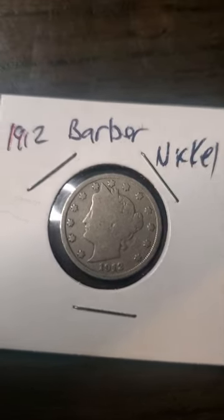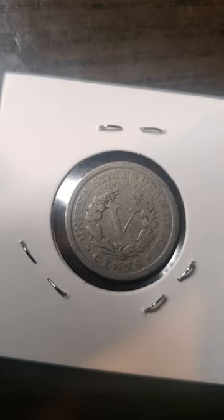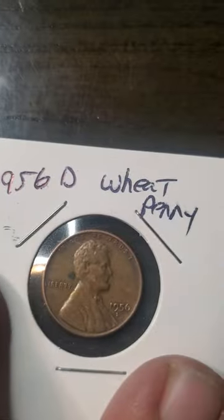As you can see, I found a 1912 barber nickel — other people call it the V nickel because of the V in the center, but it was actually a barber nickel. That was a pretty good find. I also got a 1951-S wheat penny, a 1955-D wheat penny, and a 1956-D wheat penny.